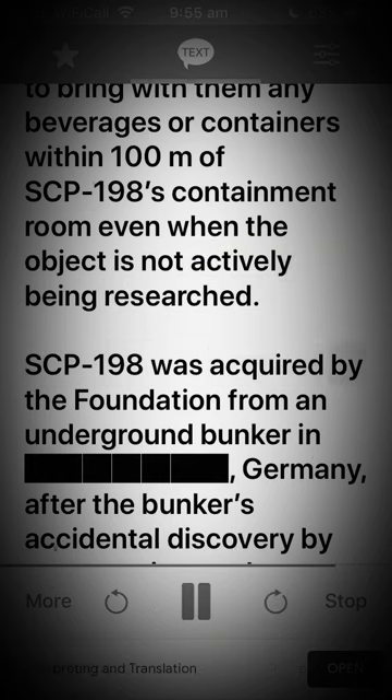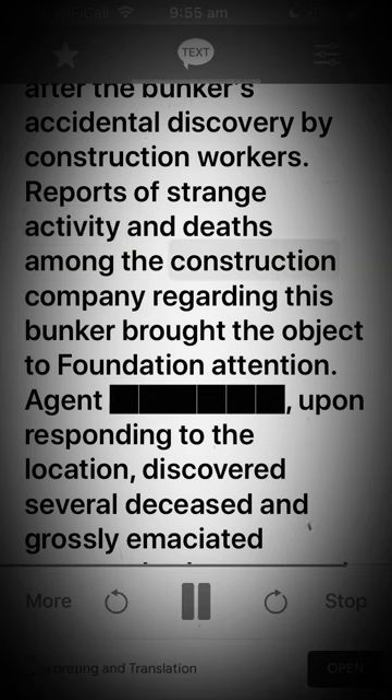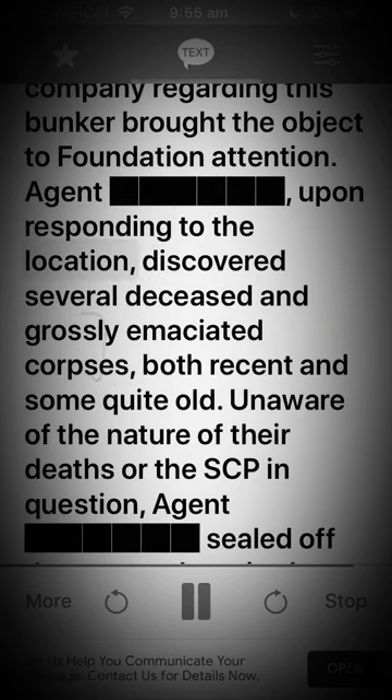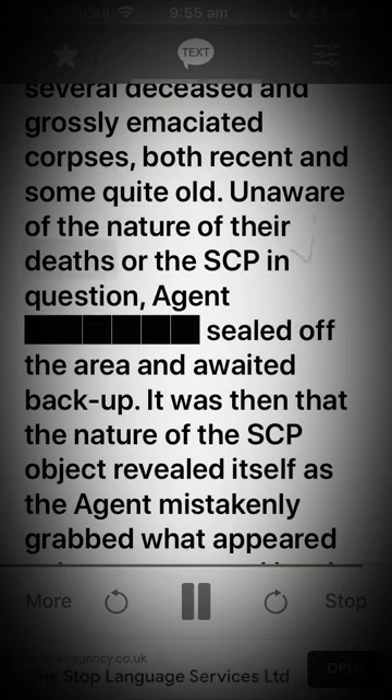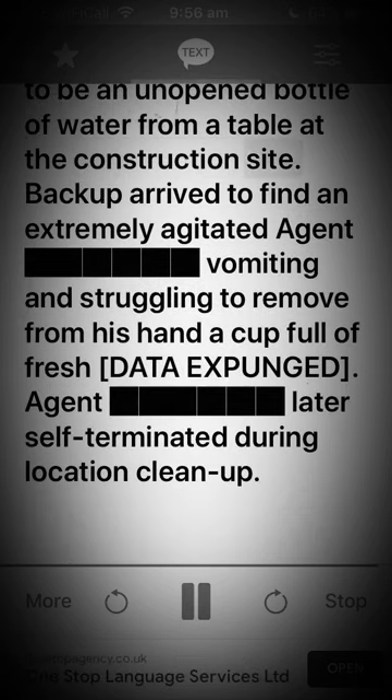SCP-198 was acquired by the Foundation from an underground bunker in Germany after its accidental discovery by construction workers. Reports of strange activity and deaths among the construction company brought the object to Foundation attention. An agent responding to the location discovered several deceased and grossly emaciated corpses, both recent and some quite old. Unaware of the nature of the SCP, the agent sealed off the area and awaited backup. It was then that the nature of the object revealed itself, as the agent mistakenly grabbed what appeared to be an unopened bottle of water from a table at the construction site. Backup arrived to find an extremely agitated agent vomiting and struggling to remove from his hand a cup full of fresh [DATA EXPUNGED]. The agent later self-terminated during location cleanup.